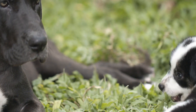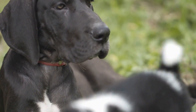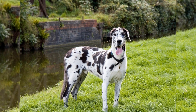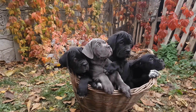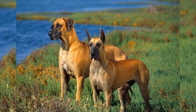Tips for successful cohabitation. One: supervised playtime. When allowing the Great Dane and the smaller breed to interact, ensure it is under supervision. This ensures the safety of both dogs and allows you to step in if necessary. Two: size-appropriate toys. Invest in toys suitable for both breeds. Smaller toys may pose a choking hazard for Great Danes, while larger toys might be too big for tiny breeds.